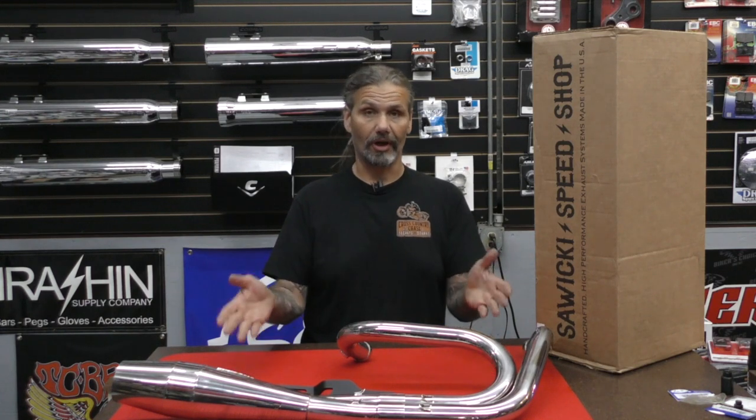Visit SawickiSpeed.com or your local Hard Drive dealer today and get a new Sawicki Speed exhaust system.